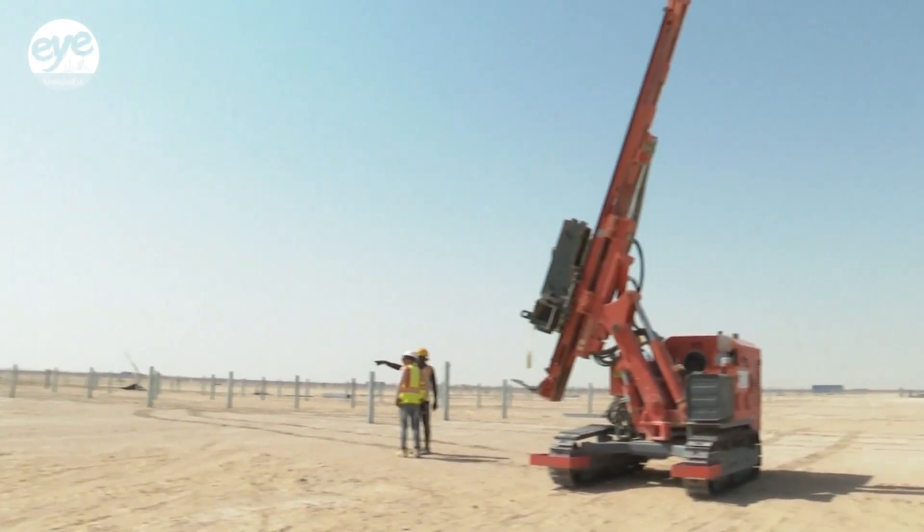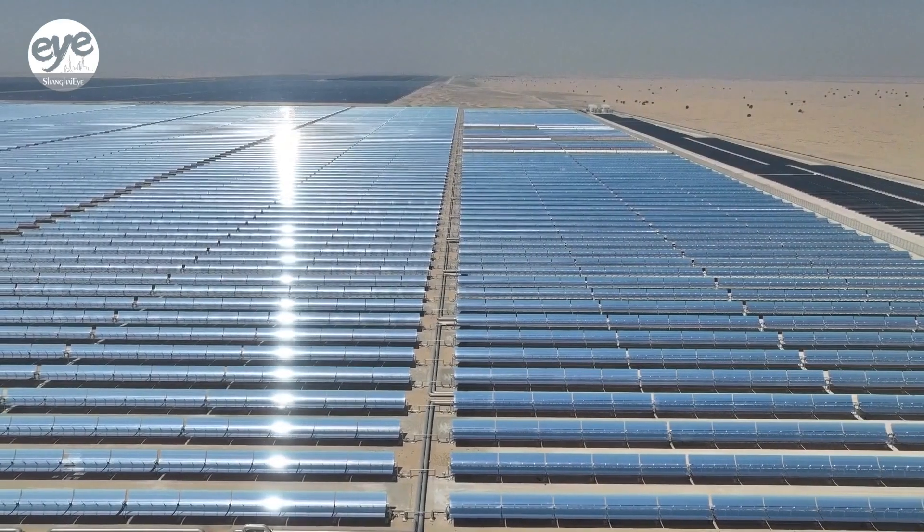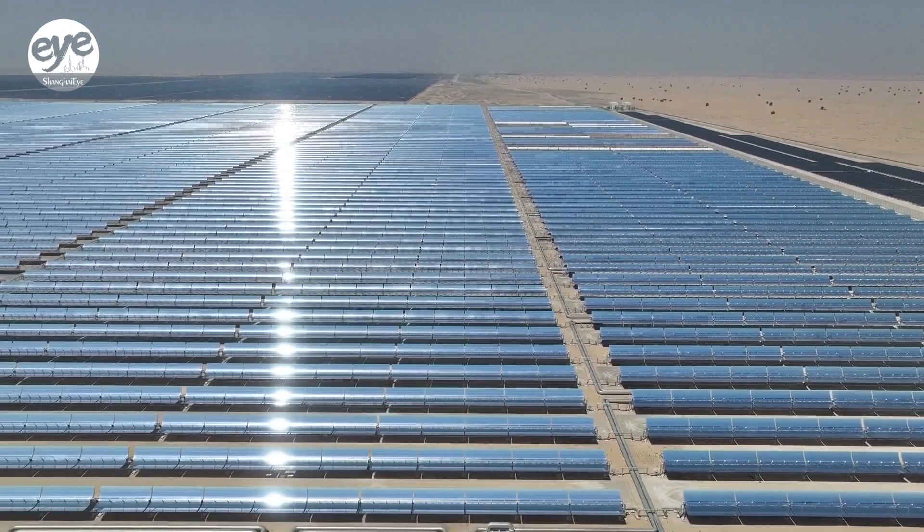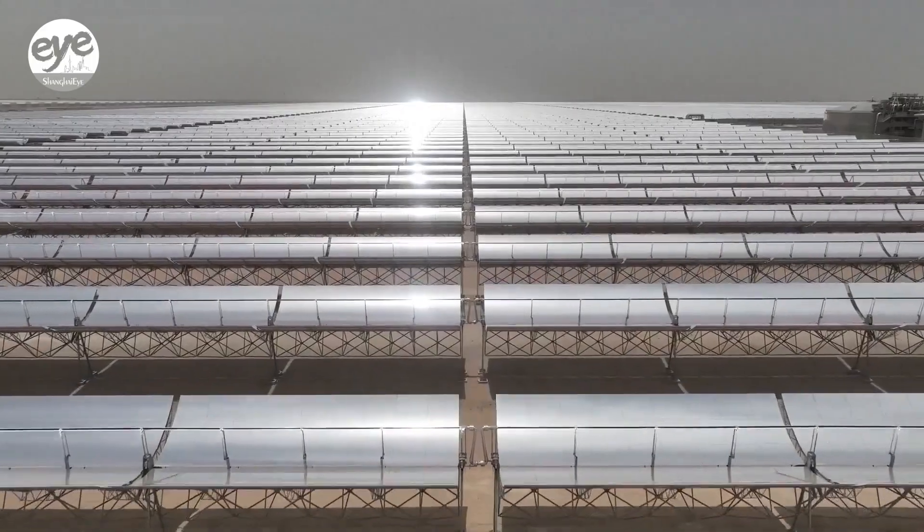Officials from the UAE say the project aligns with their energy strategy to reduce reliance on oil and achieve carbon neutrality by the year 2050.